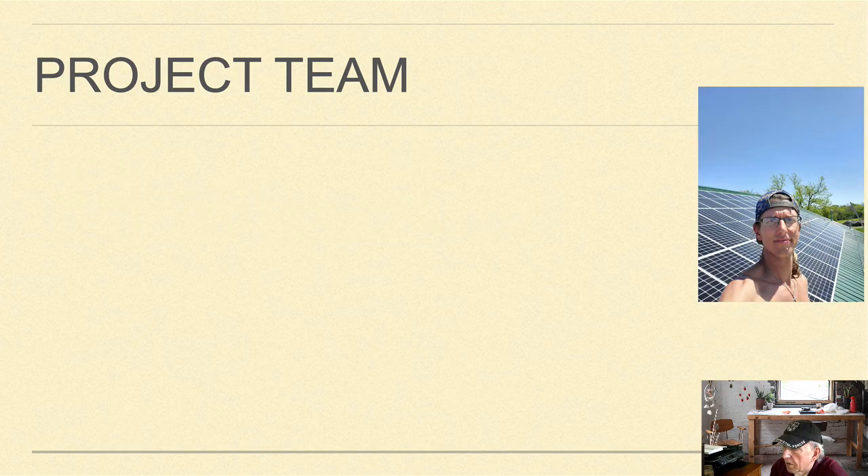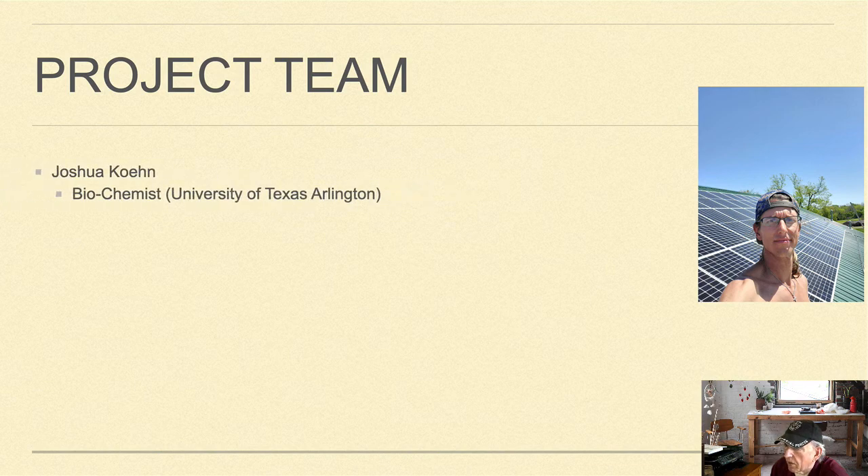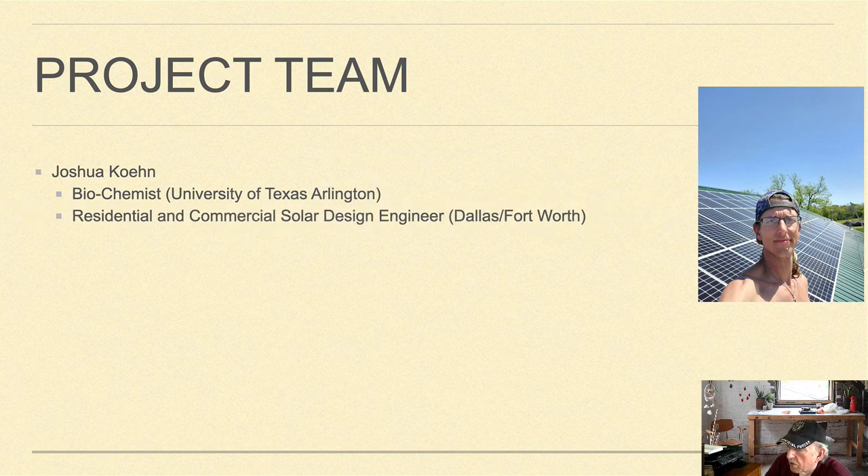The second team member is Joshua Kane, a biochemist at the University of Texas Arlington and a residential and commercial solar design engineer in the Dallas-Fort Worth area, where he does design work on residential and commercial buildings. He's also an amateur vegetable gardener, which is how he got involved in this project.